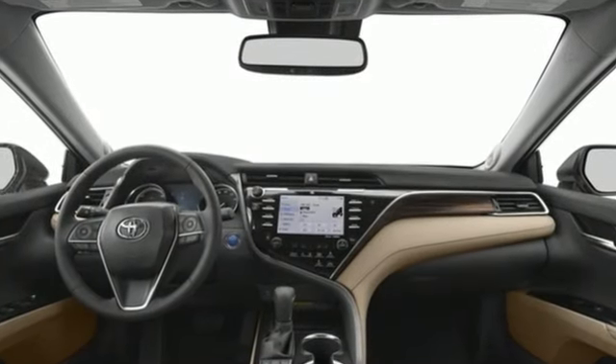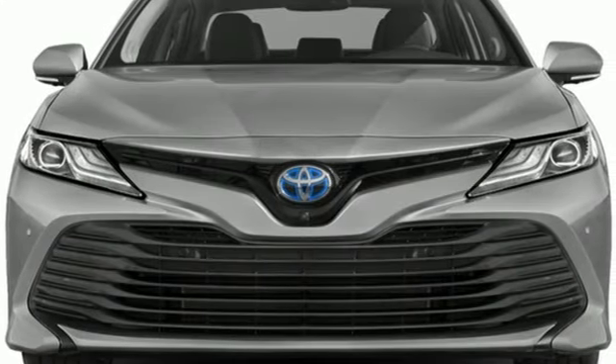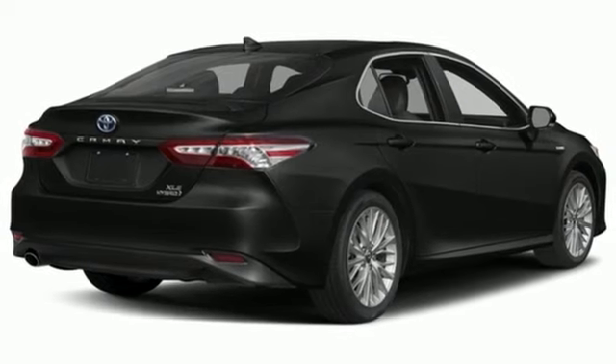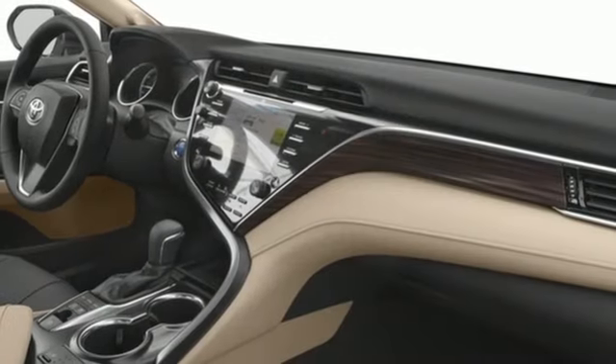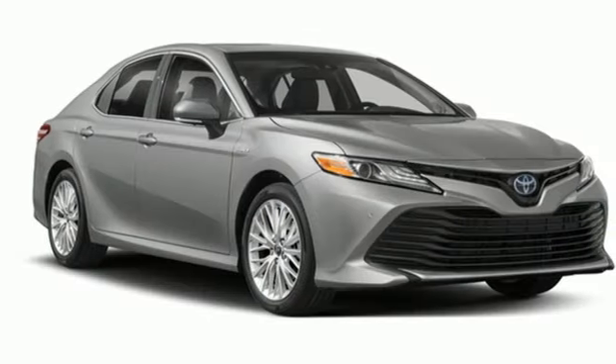It comes with all the amenities you need: Bluetooth wireless audio streaming, Entune, dual zone climate control, doors and push button start proximity key, front heated bucket seats, inline four-cylinder engine, gas pressurized shocks, and LED low and high beam headlights.